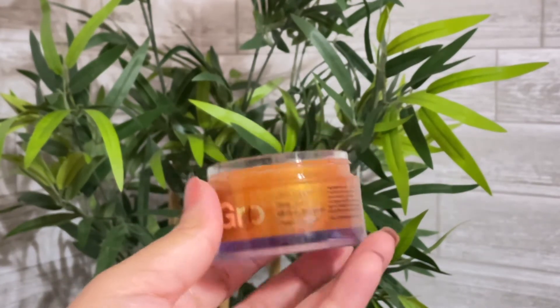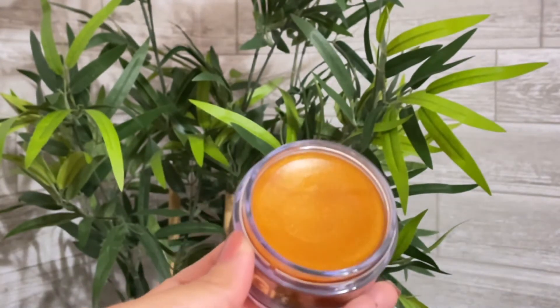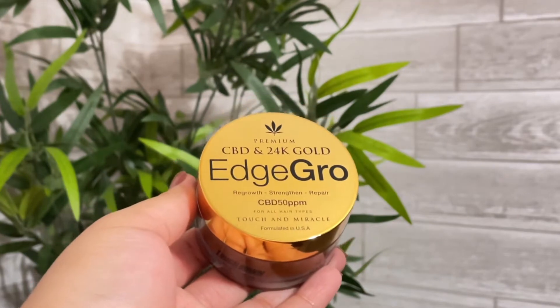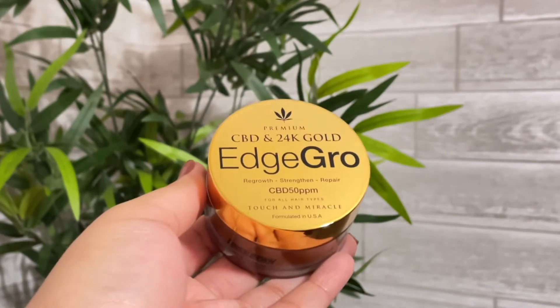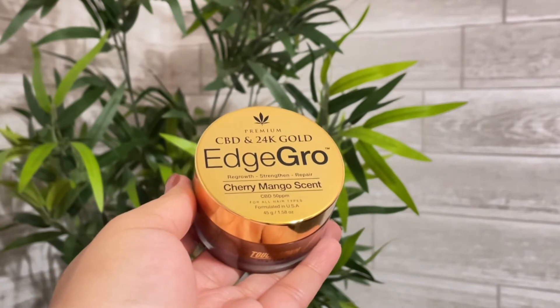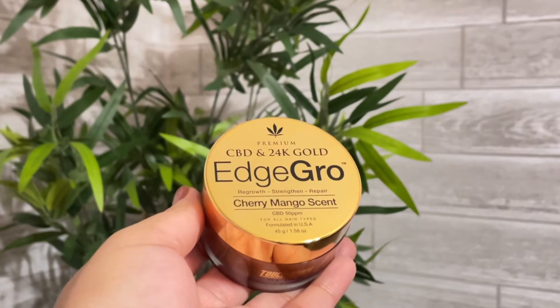I received 4 edge controls. The scents I got were strawberry, lemon, CBD 50 ppm, and cherry mango. I also got a beautiful edge scarf to tie down my edges. Right off the bat, the edge control smells amazing. I especially like the cherry mango scent.